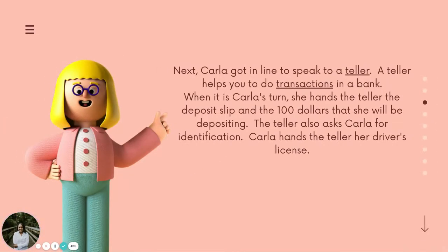Next, Carla got in line to speak to a teller. A teller helps you to do transactions in a bank.